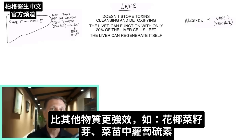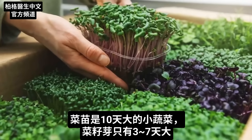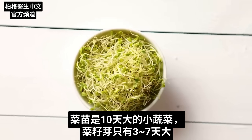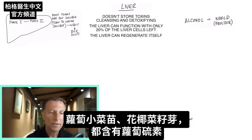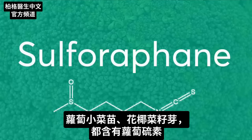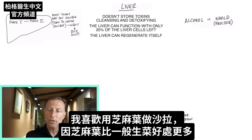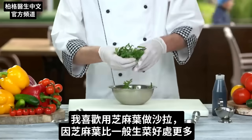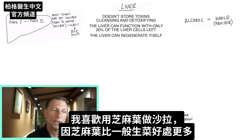Like sulforaphane in broccoli sprouts or microgreens. Microgreens are basically about a 10-day-old baby vegetable, versus sprouts which are between three to seven days. Radish microgreens or sprouts, or broccoli microgreens or sprouts, are loaded with sulforaphane. Instead of just using regular lettuce for my salad, I like to use the arugula leaf because it's going to more potently do a lot more good than regular lettuce.